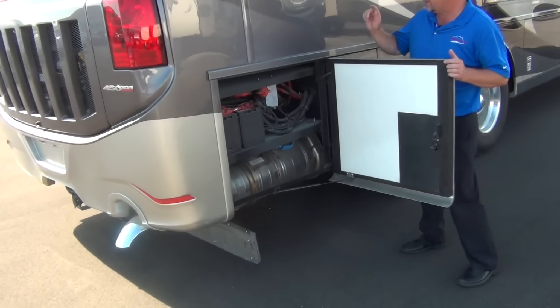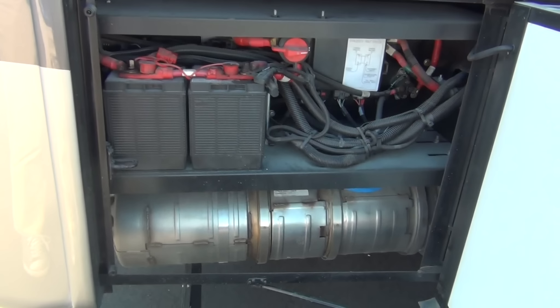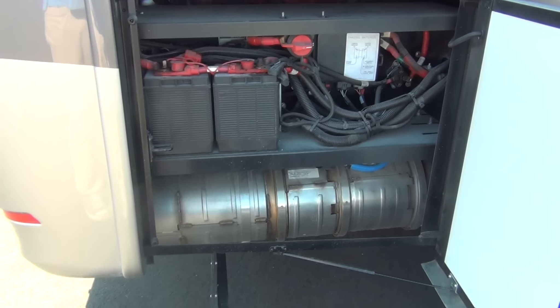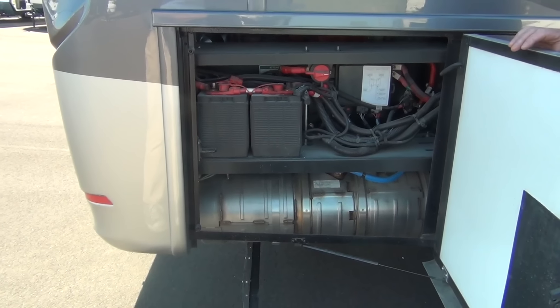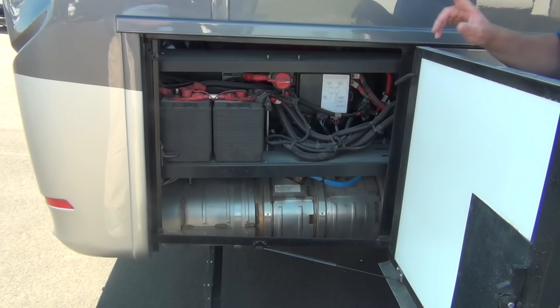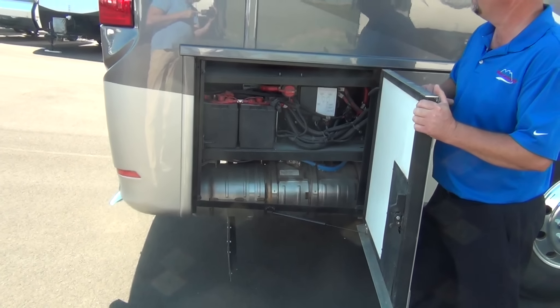Back here we have our chassis batteries and chassis disconnect. We can also see the new emissions filter down below — it handles particulate and NOx gases all in one filter this year, whereas it was two filters in years past. If you're putting your coach in storage, you can turn the chassis disconnect off so it saves your chassis batteries from discharging.